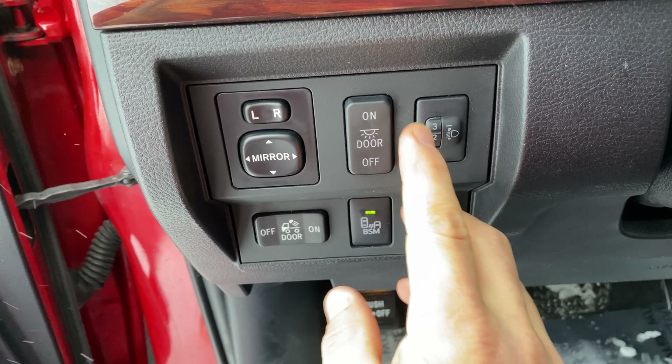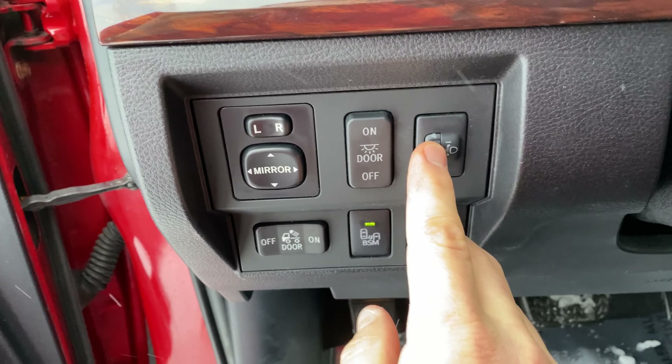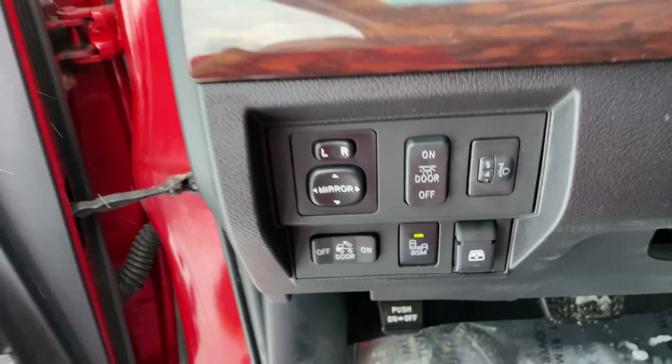This is going to be for your headlights for towing — so you can aim where you want. If you've got a load in the back, you can adjust where your headlights shine so you're not blinding everybody on the road.